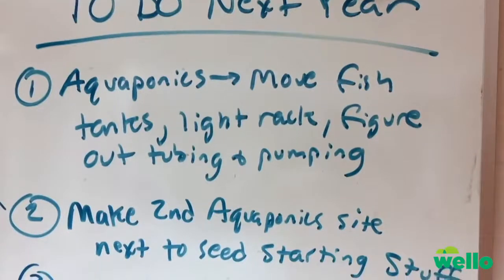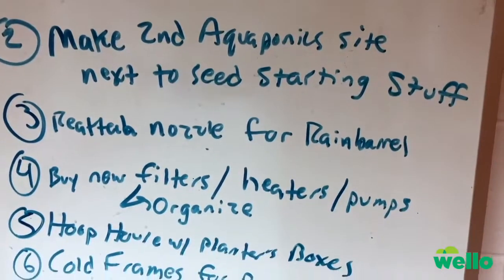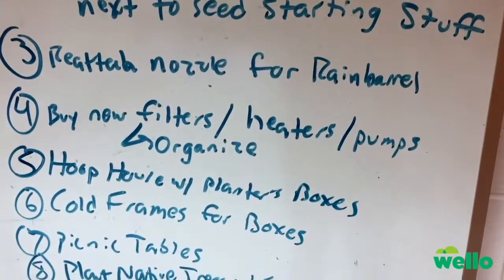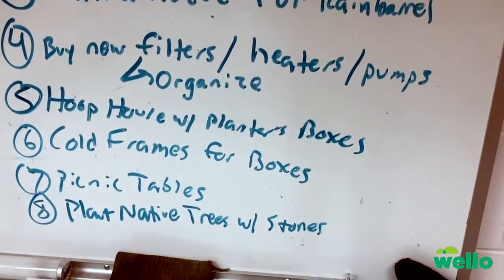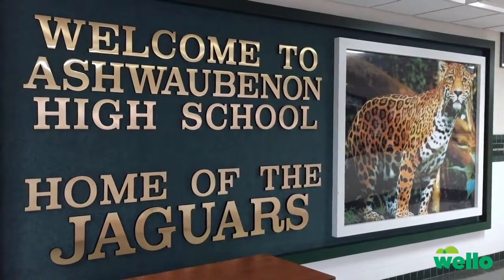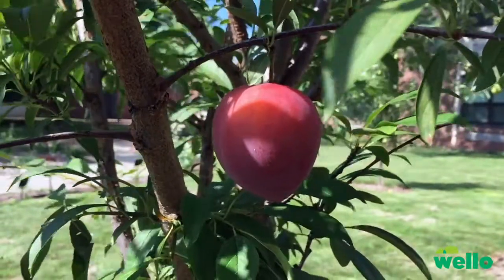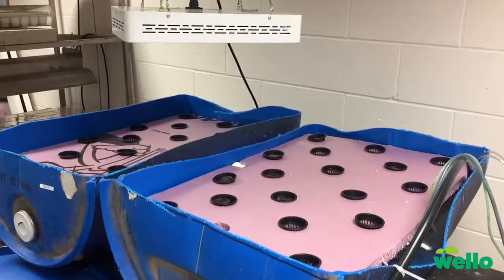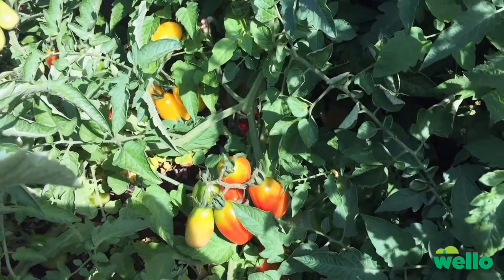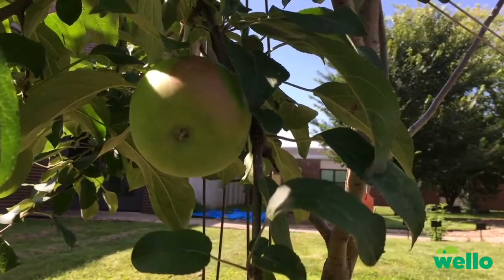My goal by the time I'm done here is that we are providing enough food — whether that's lettuce, fruit, or vegetables — for the district. Starting small with just the high school and trying to provide as much as possible, beginning with just lettuce and some fruits. But eventually, if we can continue to grow economically and reinvest into larger systems, we can just keep expanding and be able to support the district throughout the year.